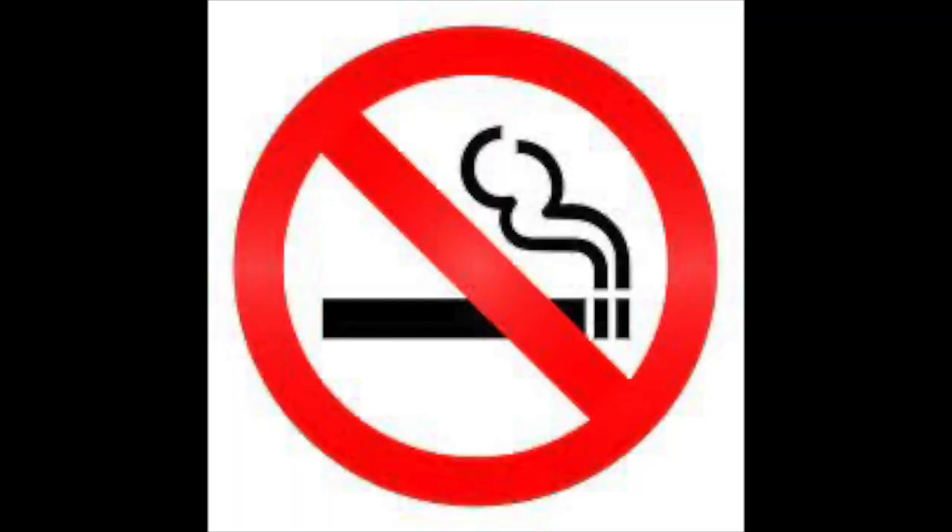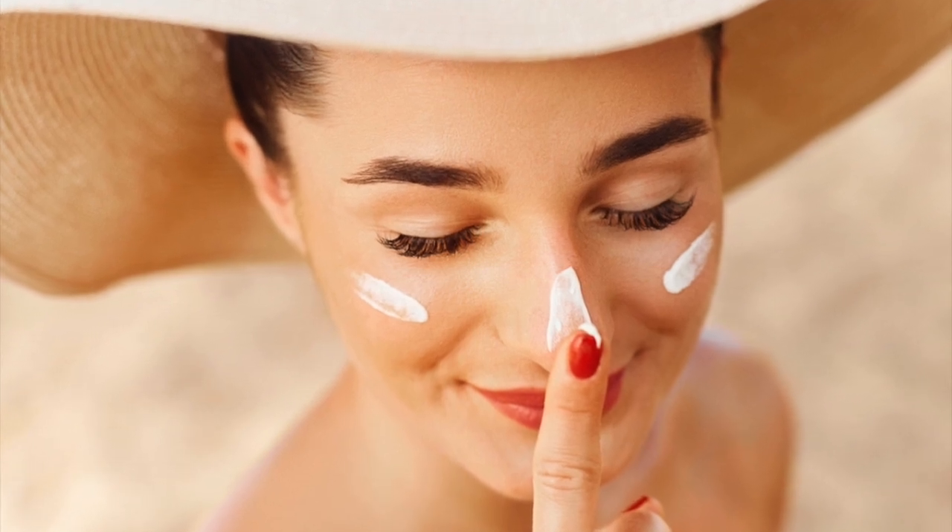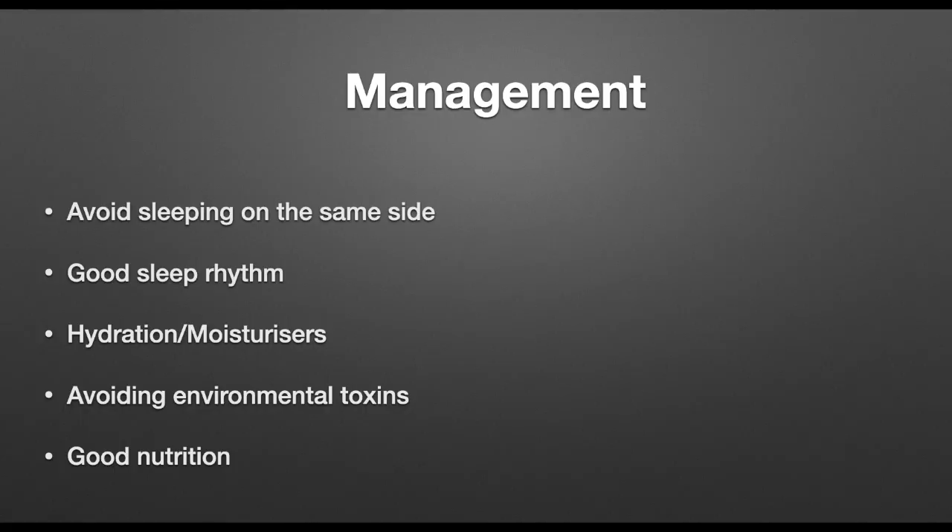Finally, we need to try and avoid environmental toxins. Avoid smoking. Wash your face when you get back home and remove all the pollutants in the air that may have settled on your facial skin. Ensure that the amount of sun exposure to your facial skin is minimized to reduce photo damage. Try and optimize cosmetic use, as it can irritate the skin if left for excessive periods of time.